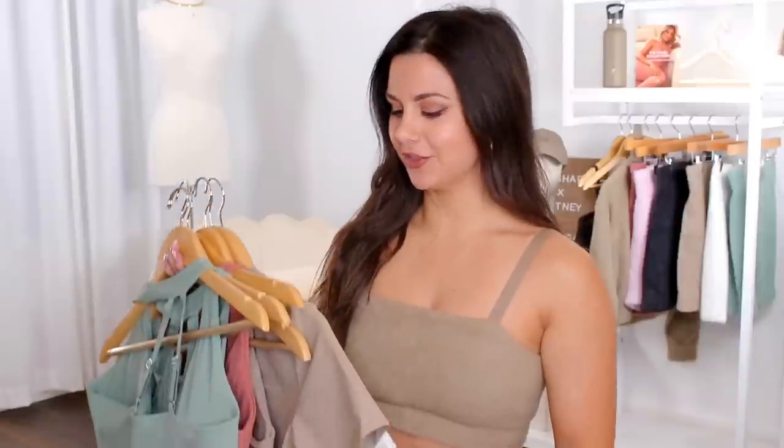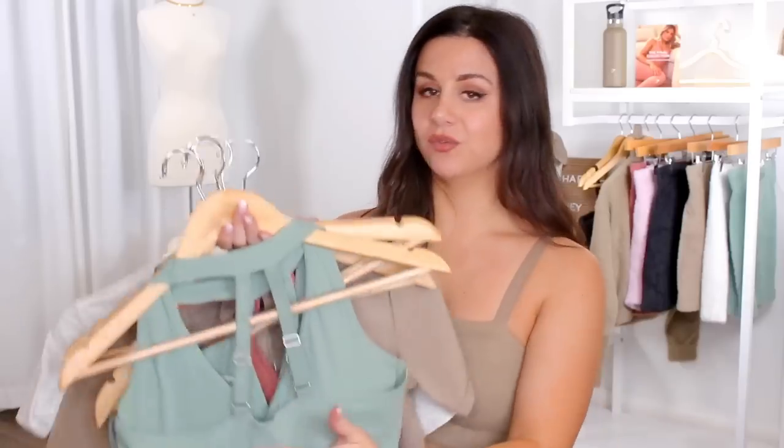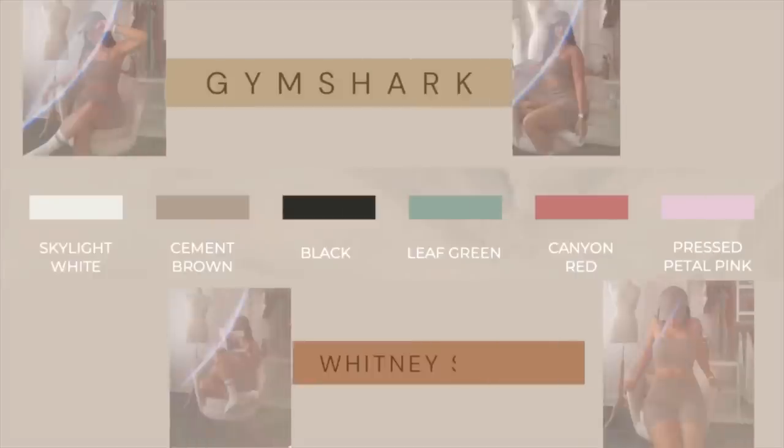Are we ready to take a look at the Whitney V5 buttery soft fabric? Her signature fabric we've all come to love — it is unique to this, Gymshark does not have anything else like it — except there's a twist. She added in different designs, so none of these pieces are like the old pieces except for the fabric. They are coming out in long line sports bras, crop tops, leggings, and a dress.